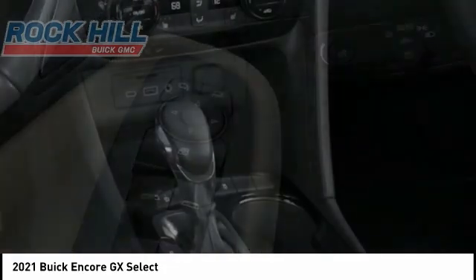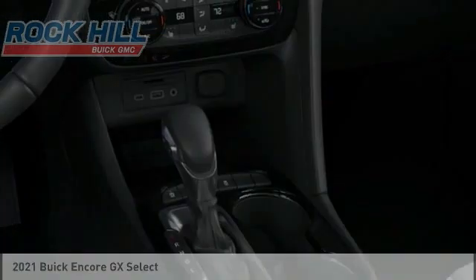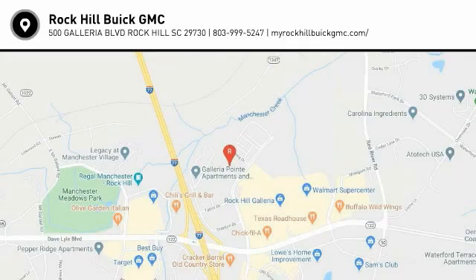Visit www.carstowder.com. The Encore GX is a great deal with the car price.